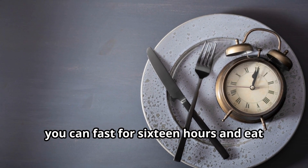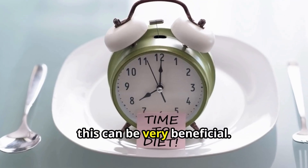For example, you can fast for 16 hours and eat within an 8-hour window. In fact, this can be very beneficial.